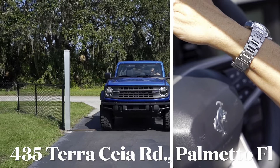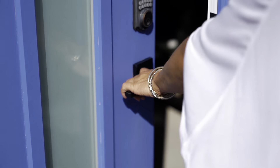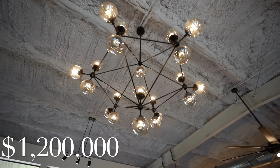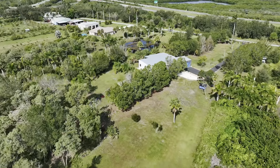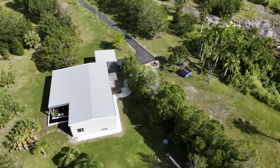I'm excited to share this video — check it out. Welcome to 435 Terra Ceia Road in Terra Ceia, Florida. I am the owner, the builder, and the realtor of this home. It is a modern steel home — I want to say steel home, not a metal home.